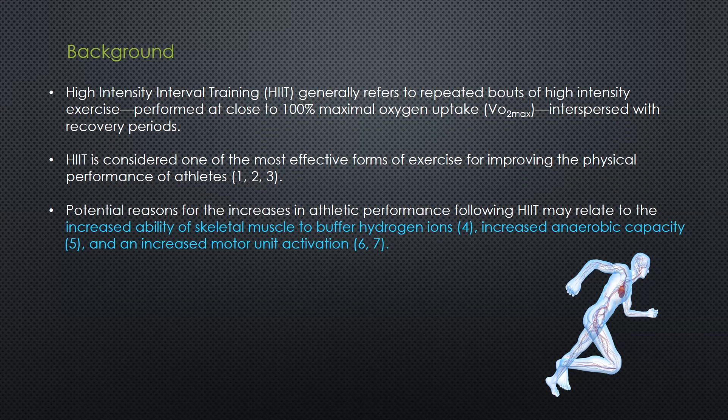A bit of background: high intensity interval training refers to repeated bouts of high intensity exercise performed close to 100% maximal oxygen uptake, or VO2 max, interspersed with several recovery periods. VO2 max is the maximal amount of oxygen your body can uptake and use during severe exercise. HIIT is considered one of the most effective forms of exercise for improving physical performance of athletes, and a lot of literature validates those claims.